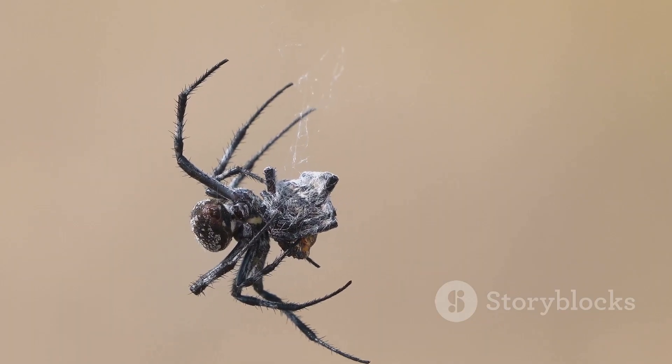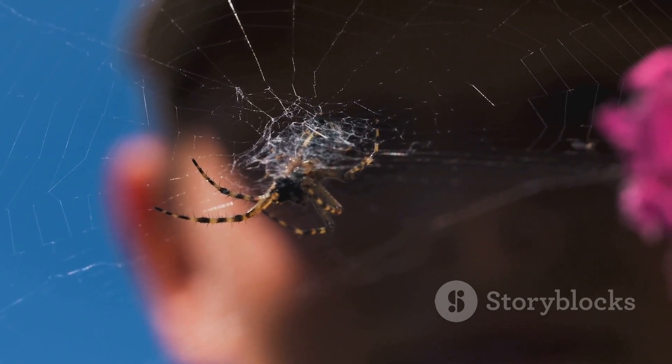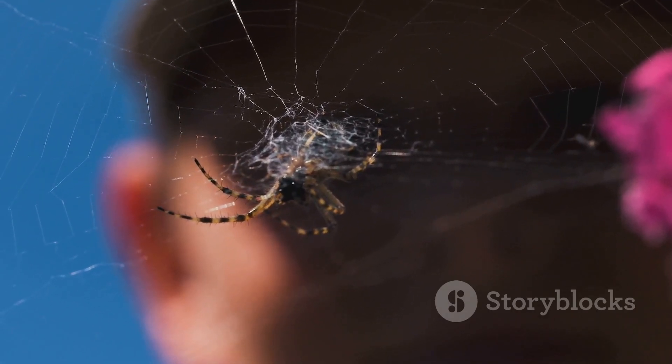It's important to remember that spiders play a crucial role in our world. They might seem scary, but they are fascinating creatures that deserve our respect.